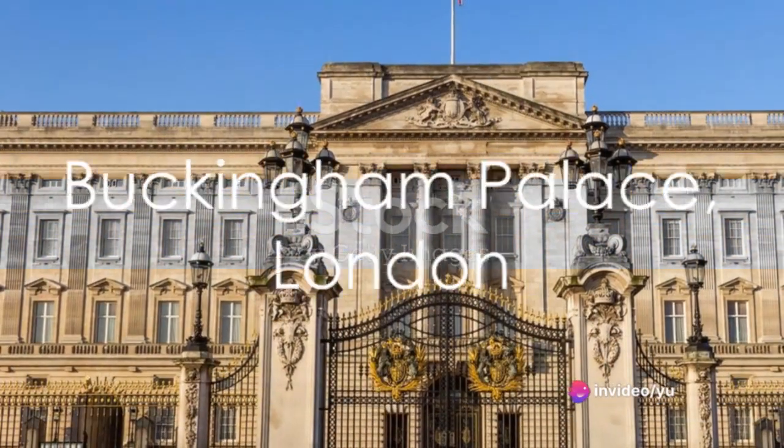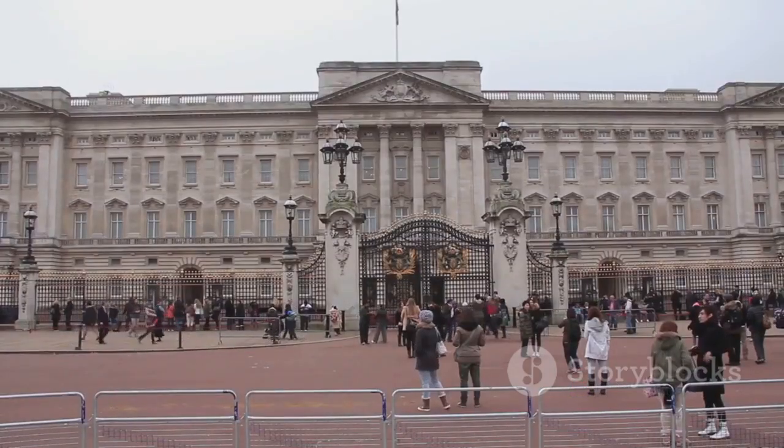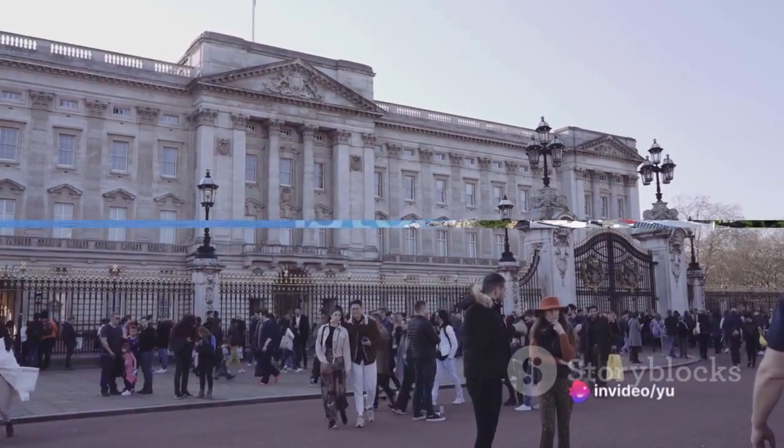Next, we travel across the pond to Buckingham Palace in London. An iconic symbol of luxury, it boasts 775 rooms and a 39-acre garden. Buckingham Palace is a testament to royal grandeur.